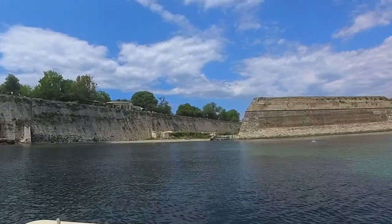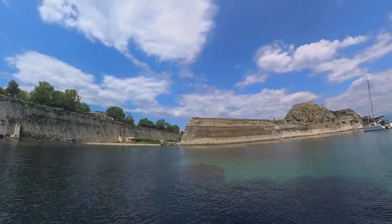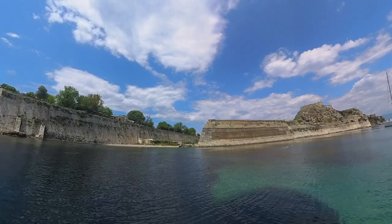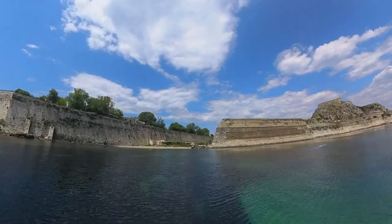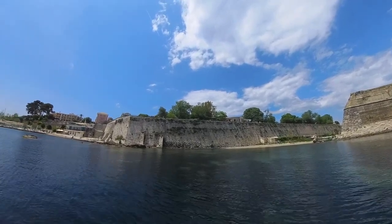With some time on my hands, I decided to do a bit of exploring by dinghy. I've always been fascinated with the history of Corfu — the island, the citadel, and so on. So I decided I'm going to go through the moat that separates the main citadel from the old Corfu town.